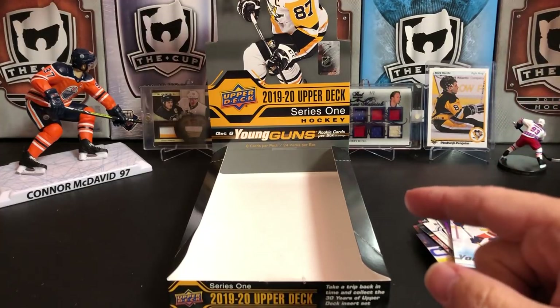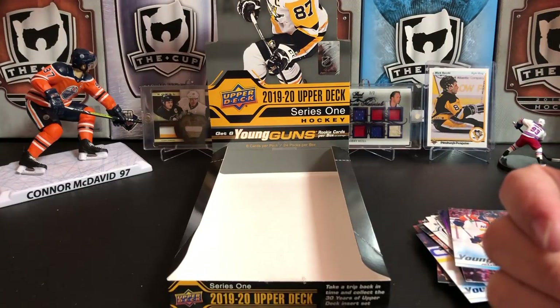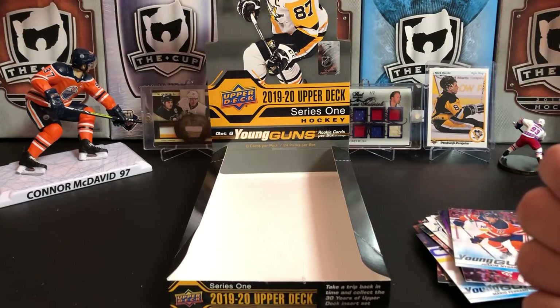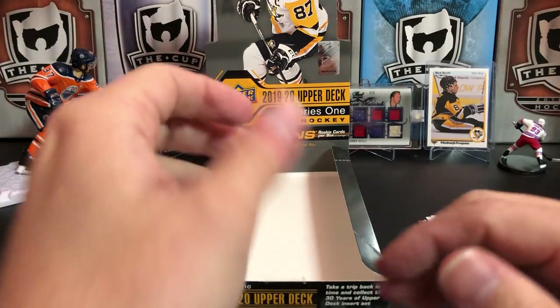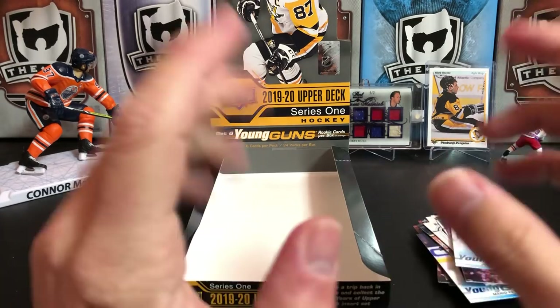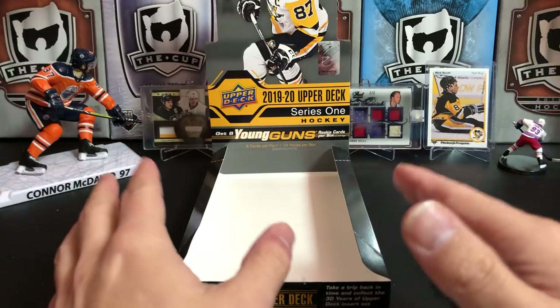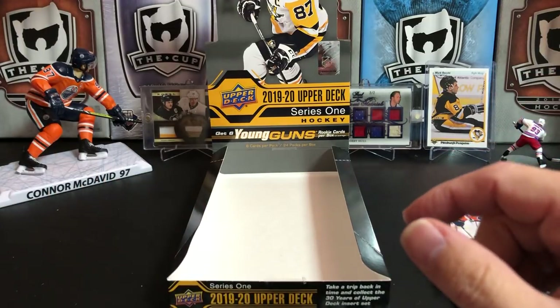So that's 1920 Upper Deck. Thanks for watching. If you like the video, please give it a thumbs up. If you like the channel, please give it a subscribe. I open pretty much every hockey product that comes out and there's a lot of stuff coming out in the next couple weeks. If you hit that subscribe button and then the little bell next to it, it'll send you a notification whenever I upload a video. Thanks for watching and we will see you next time.